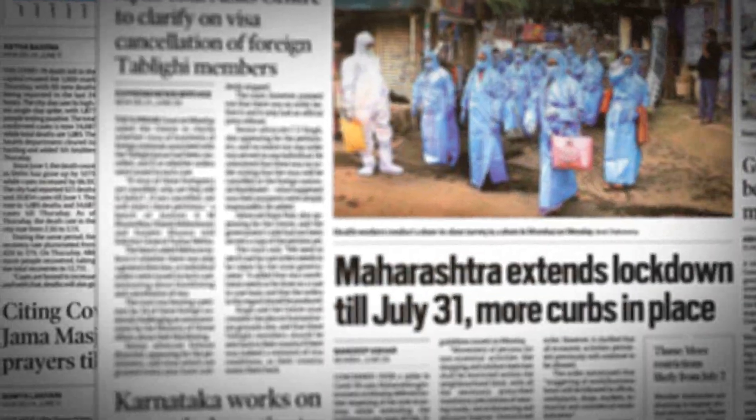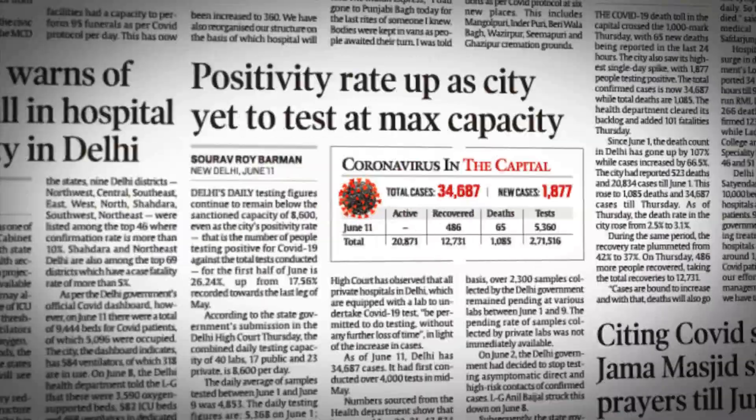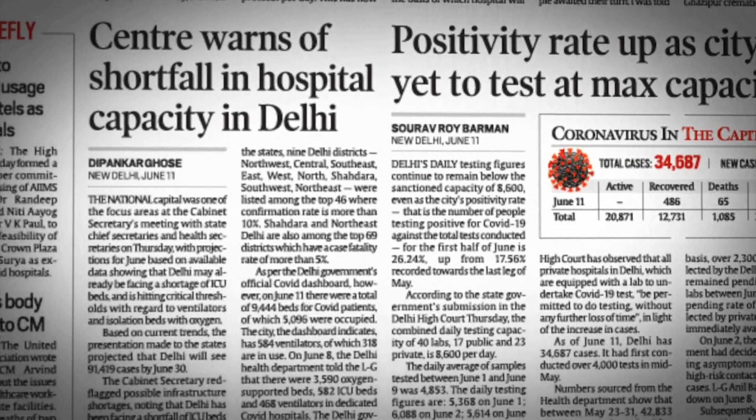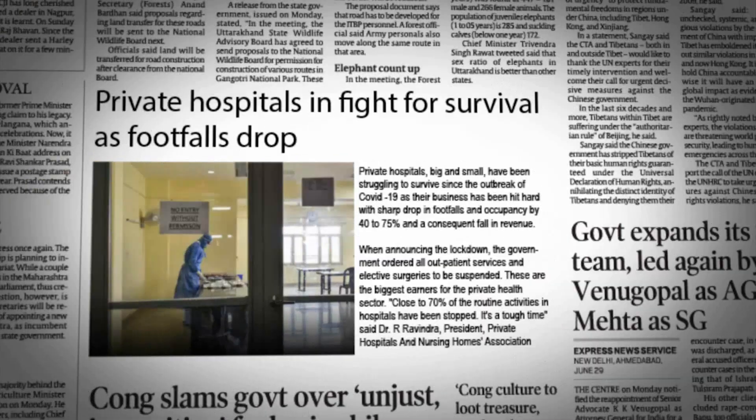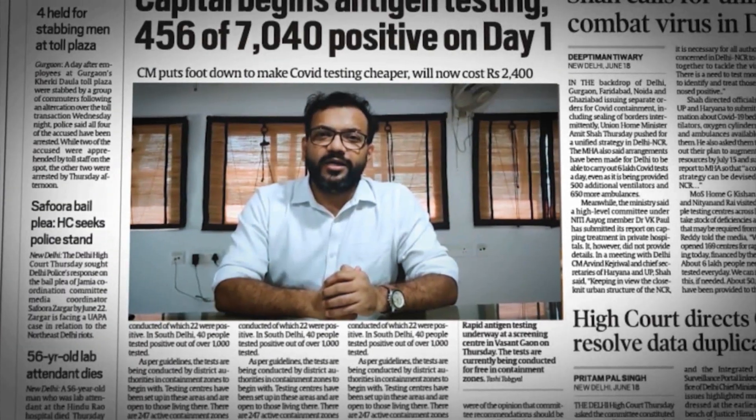As COVID-19 continues to spread across the country, healthcare facilities are seeing disruption of services like never before — reduction in footfall and lack of support services.